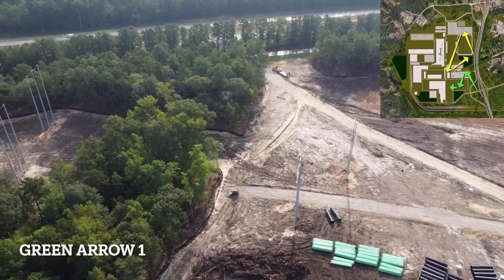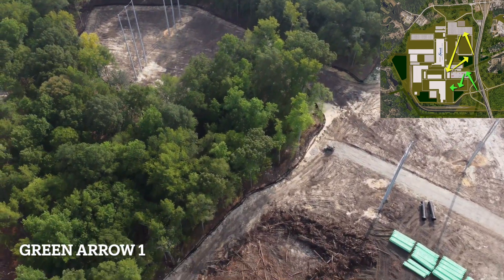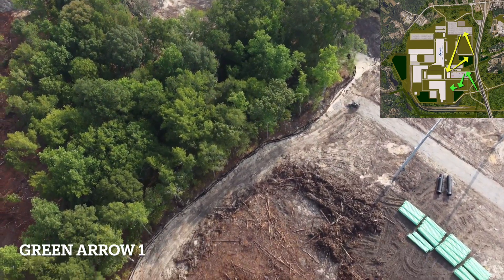Real quick, we are still on arrow one. We are just doing a quick 360 and we will be getting back in the direction just here in a minute when I pan back up.